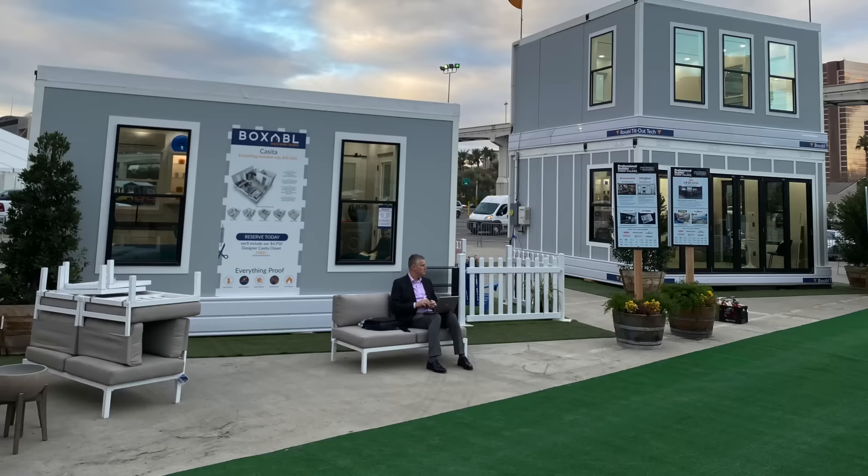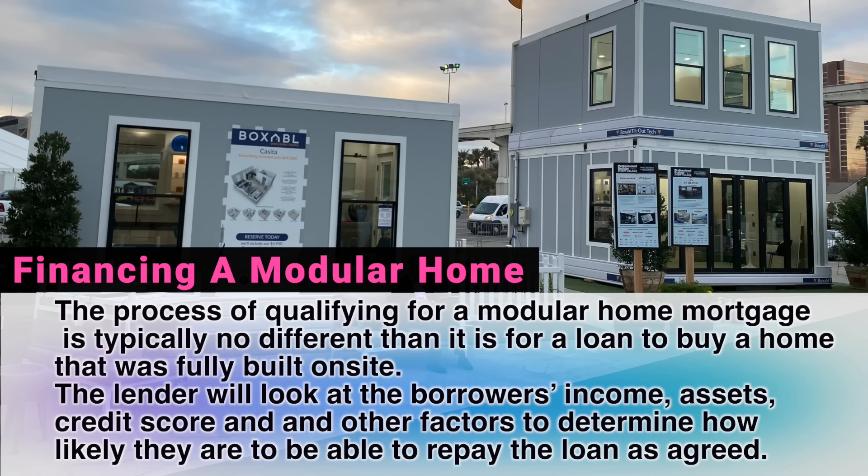They're built to the same or higher standards as regular stick-built. Traditional financing is no problem. Whereas with HUD, there's a lot of stigma with manufactured homes — a perception of lower quality — but that doesn't apply here.